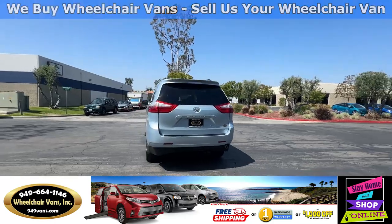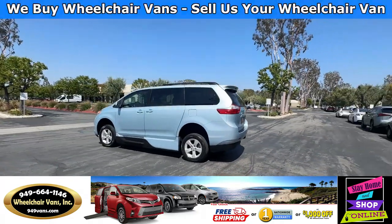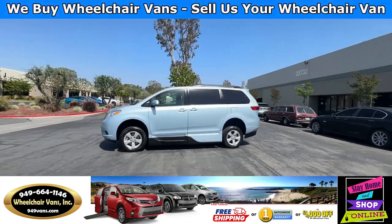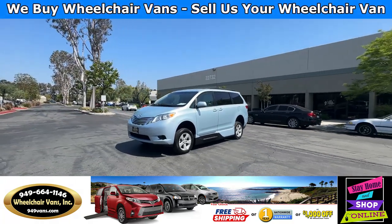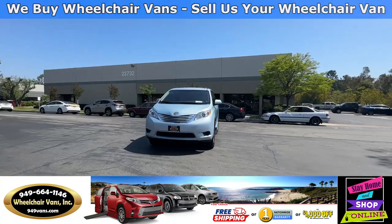We also offer financing on all types of credit. We can do personal or business loans. On top of that we do have free nationwide shipping. But if you decide to pick up the vehicle at our facility, we do offer $1,000 off or a free one-year warranty.